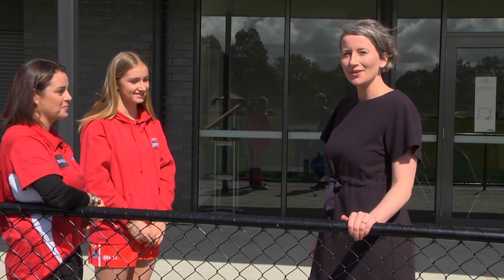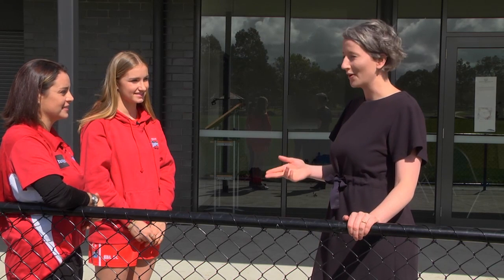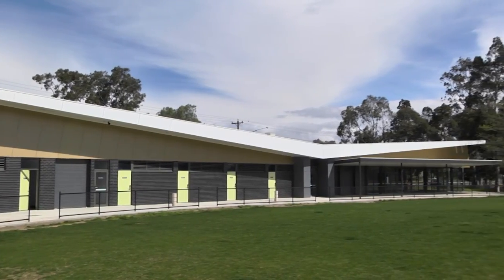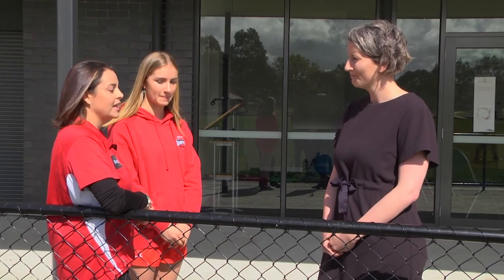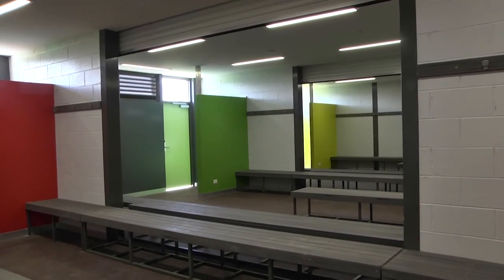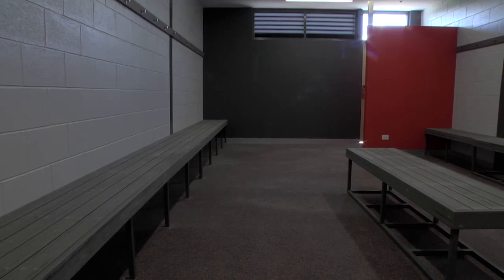We're standing ovalside with youth girls coach Rebecca and player Jess. Do you want to talk about how you see this building shaping girls sport in Victoria? I think one of the great things is it's a new facility, and with any new facility there's a lot of excitement. But probably the main thing with this building is that it's got female friendly change rooms, and that's really going to encourage female sport in the future.